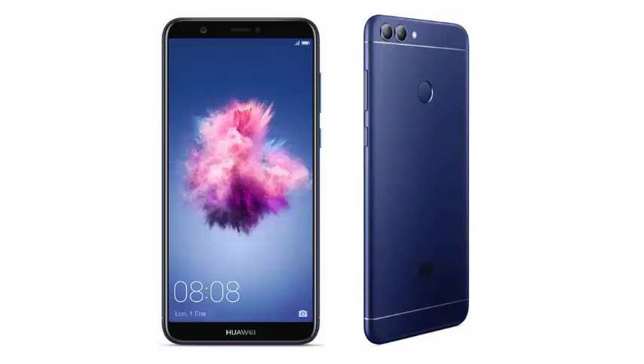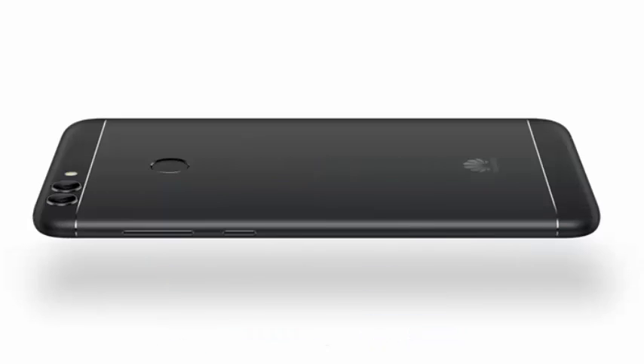Huawei maintains its strategy of launching a more economic model that attracts all types of users, and this time they have preferred to remove the word 'lite' to name the new device the P Smart.